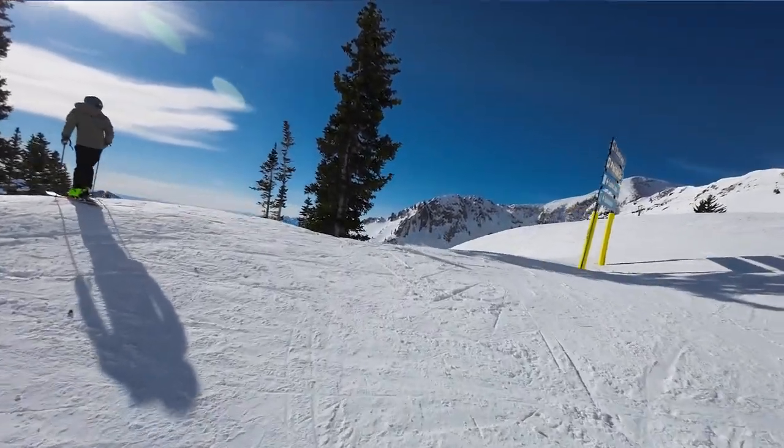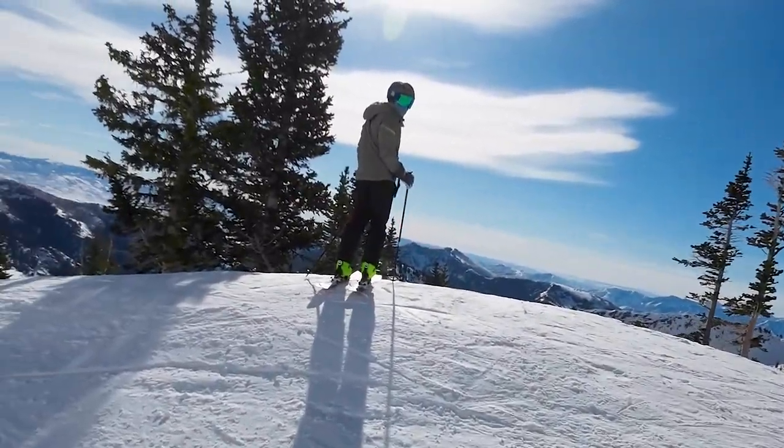Speaking of the mineral basin, if you're a big fan of wide open, deep powder, big carving turns — both of these places share a common characteristic of fantastic bowl skiing opportunities.